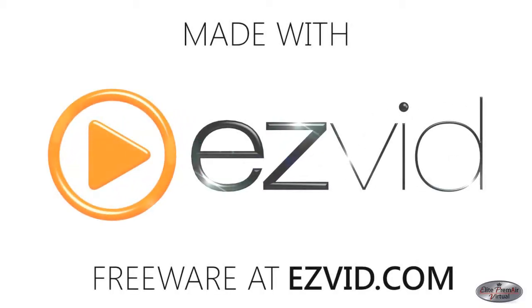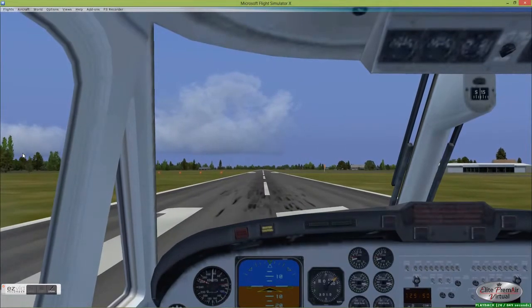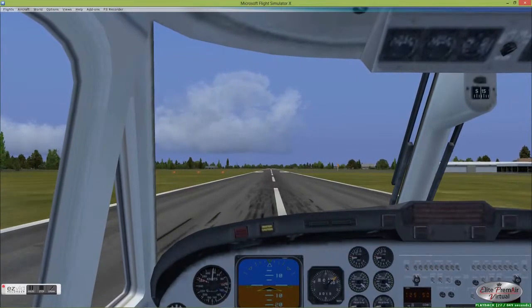In part one of our navigating by NDB videos, we're going to do a basic flying to and from an NDB.